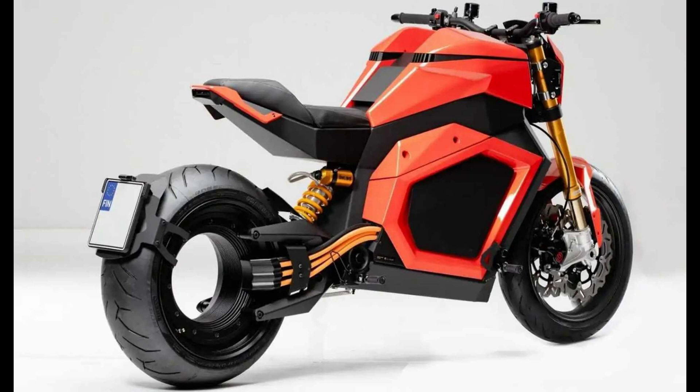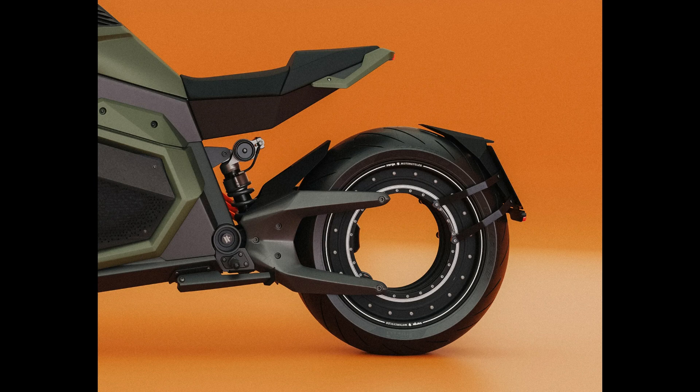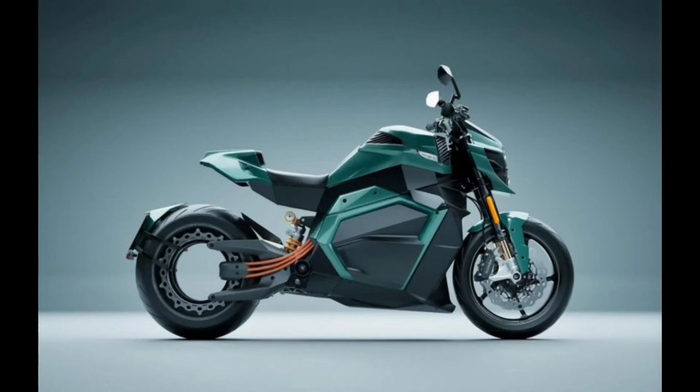One of the most exciting features across all Verge TS models is the over-the-air adaptable system, meaning continuous improvements in stability and traction control adapting to different riding conditions. Verge Motorcycles plans to start shipping to American consumers in the summer of this year, initially through direct sales. Despite the sci-fi appearance, the Verge TS Ultra is not just a concept — it's set to become a reality.